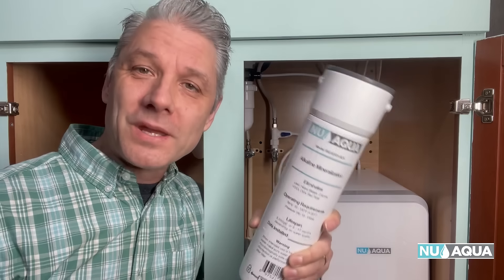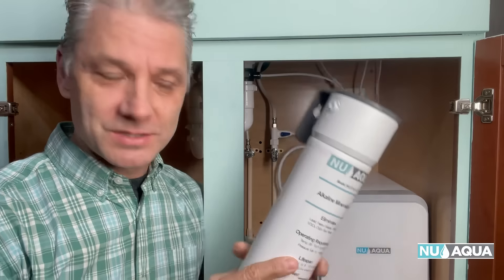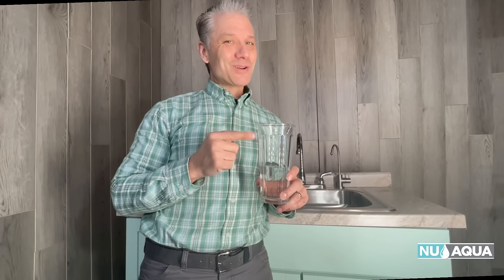And for those who prefer a pH-positive alkaline water, you can upgrade to the alkaline mineralization filter that naturally adds back beneficial minerals such as calcium, magnesium, sodium, potassium, zinc, and iron — for water that you'll love.